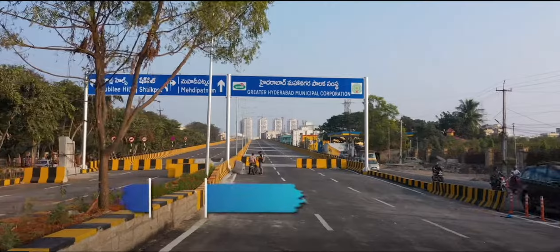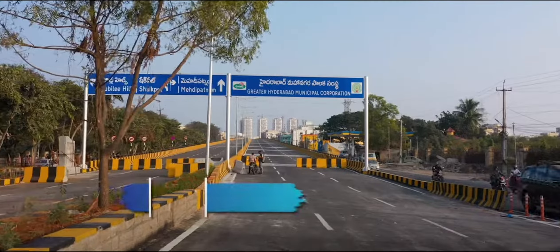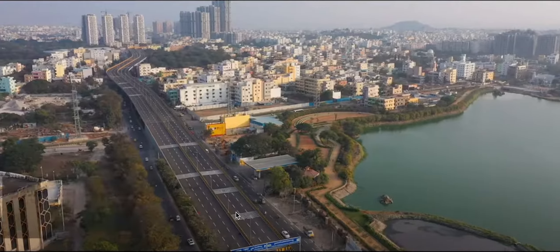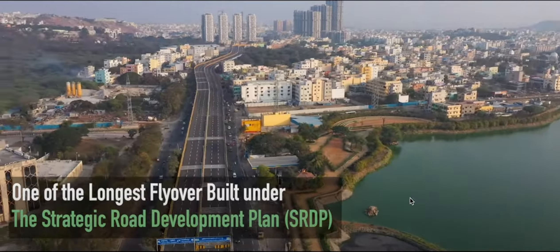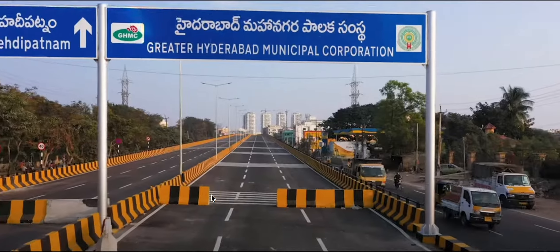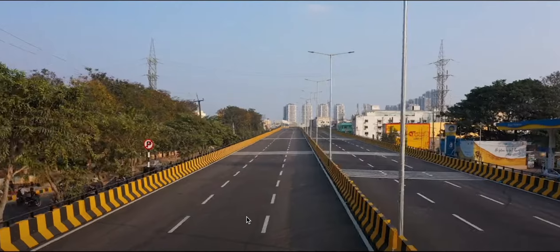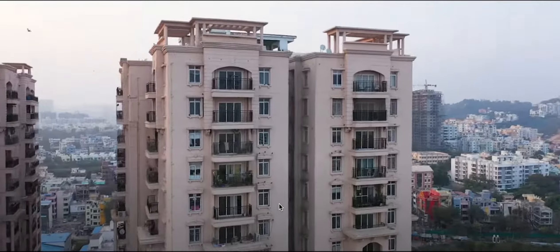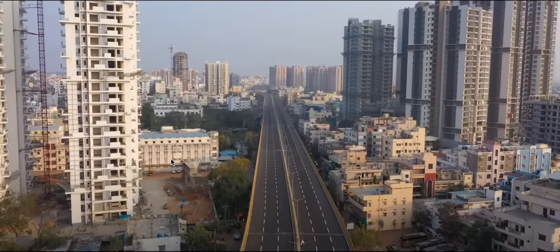Now there are two to three flyovers. One flyover detail should be noted — this is the Shaikpet flyover. Starting up with a direct project, this is my Aditya project.